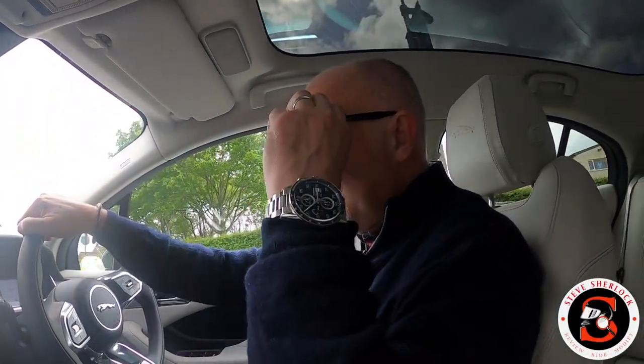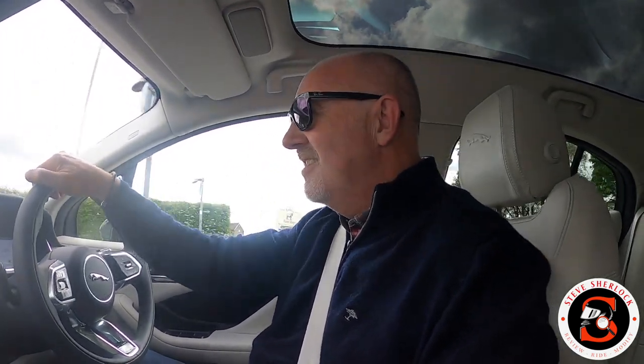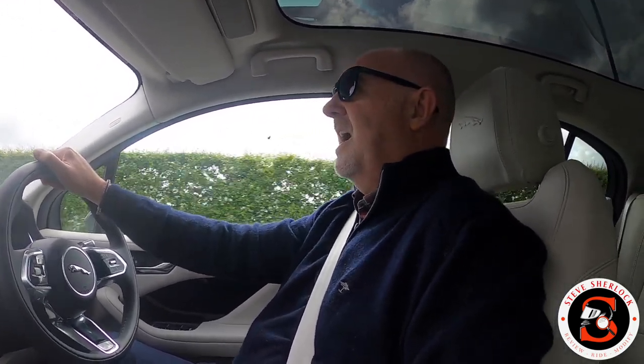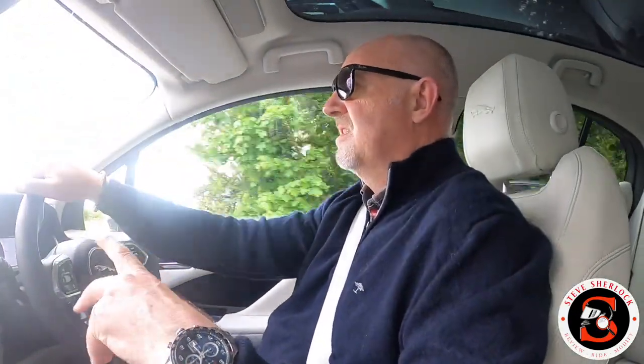Good afternoon - a bit different from the normal two-wheeled channel content today. We are test driving the Jaguar I-PACE electric vehicle, the 2021 spec, SE model trim. I had requested the HSE but apparently it got sold yesterday afternoon, so we've got the SE - thanks to Inchcape Jaguar Land Rover in Preston.